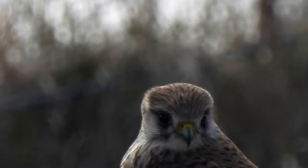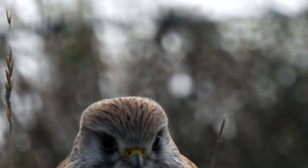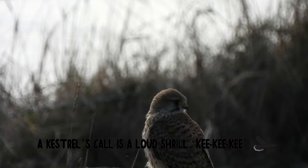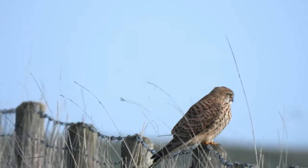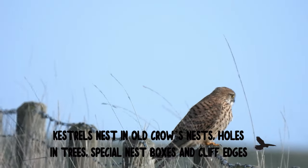Look at those amazing eyes. With their extremely sharp eyesight, Kestrels can spot a beetle from 50 metres away. They can even see ultraviolet light, which is invisible to the human eye. This means they can detect urine trails left behind by rodents on the ground, helping the birds locate their prey.